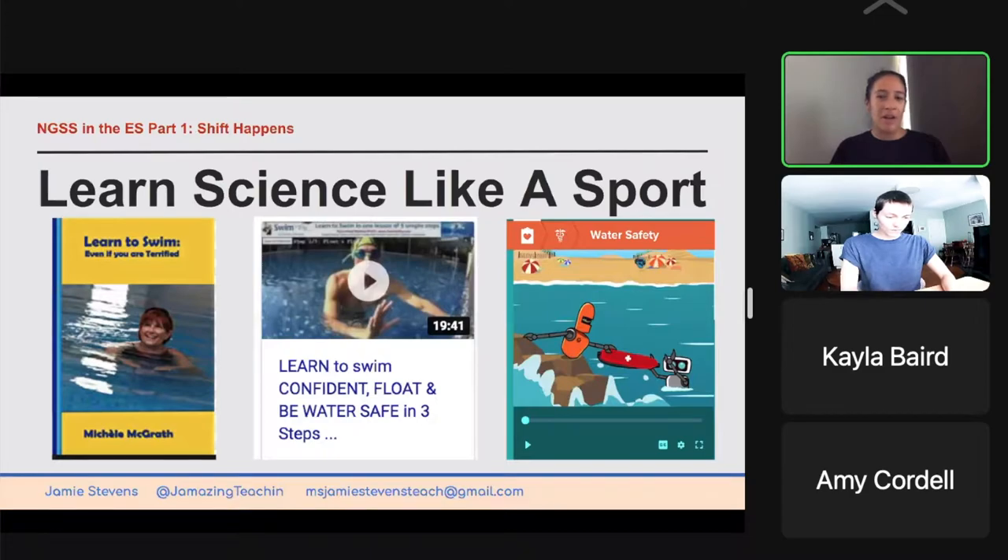I want to talk to you a bit about how we learn science now. A lot of you have already mentioned the aspect of being hands-on, which is huge, and not just reading about it. The way I like to analyze it — and if you even need to talk to parents about it — is that we learn it like a sport. If I was teaching my daughter to swim, and I read her a book about swimming, watched a video, and played a game about swimming, and then threw her in a pool, I can't say she's going to be a successful swimmer. So when we look at science now, we want them to actually be a scientist, just like we want them to do the swimming.